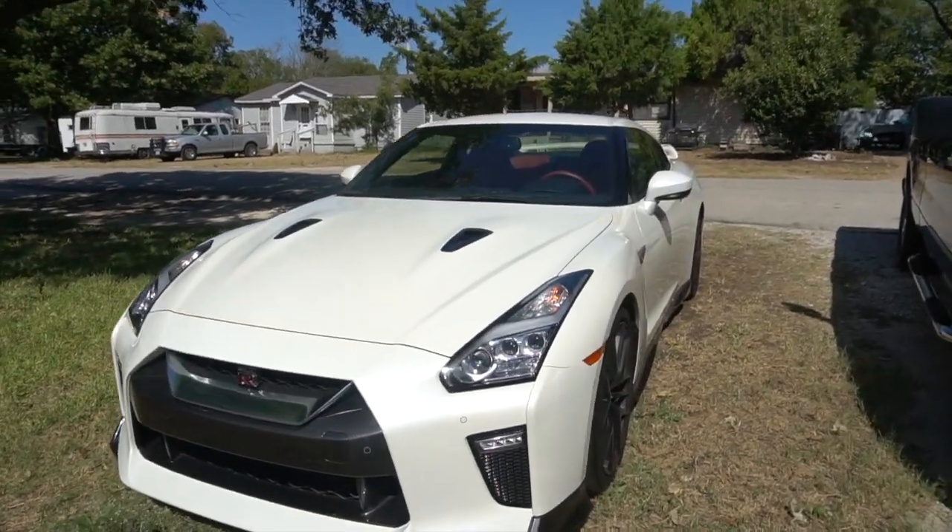I already bought my first part — not really a performance part, more of a modification. This GTR is too damn quiet. For a car that costs a hundred thousand dollars, you'd expect it to sound louder than it does. That's really the one flaw I've seen — it's just too quiet. So I did end up buying a mid pipe, and we're gonna start the install today. Hopefully it makes a big difference.